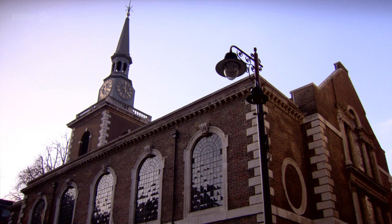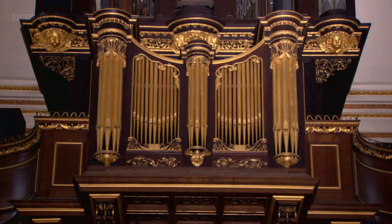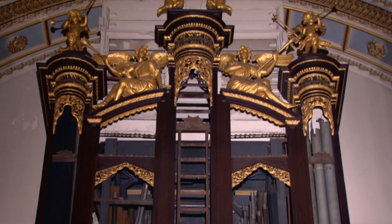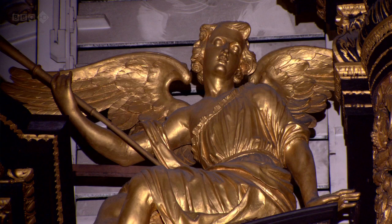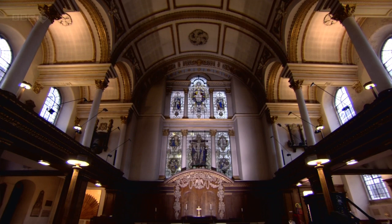James II couldn't help but display his Catholicism. He commissioned Gibbons to make another object, one that would have utterly appalled his Protestant subjects. It can now be found in the church of St. James's Piccadilly. This grand, Italian-style organ loft was originally constructed by Gibbons for James's private Catholic chapel, itself an inflammatory statement in a Protestant country. It's full of angels and cherubs heralding the glory of God and the crown.